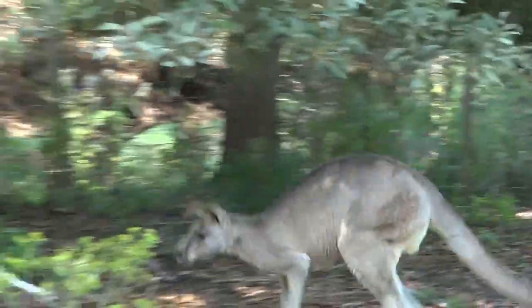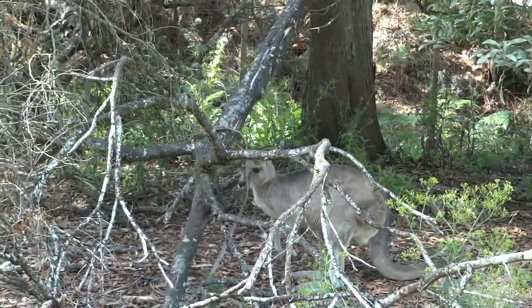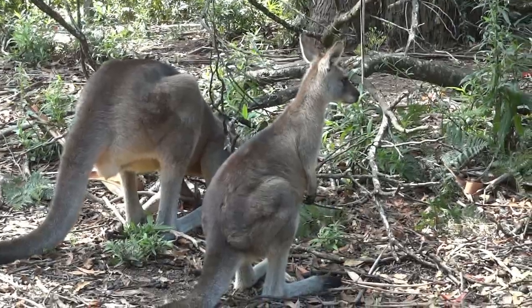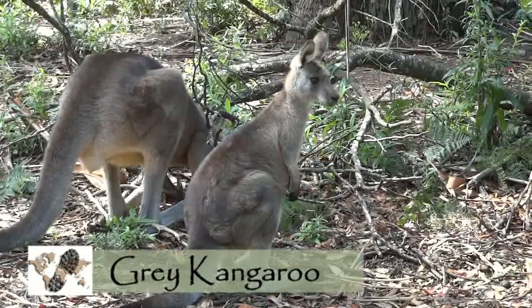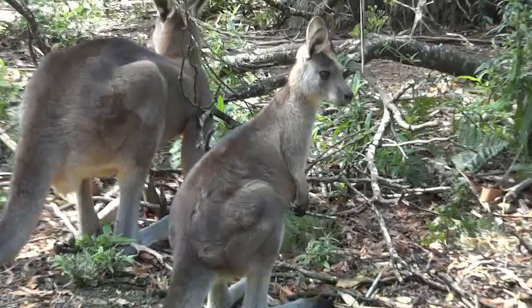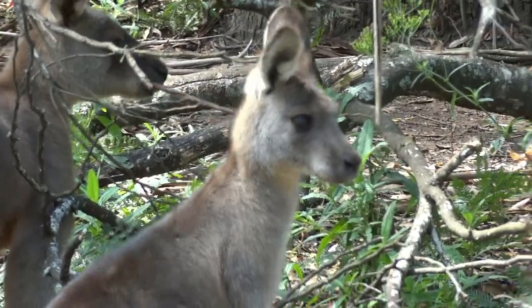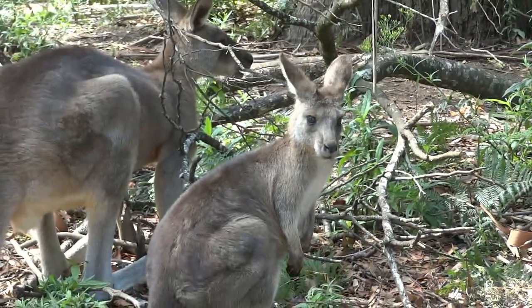So the kangaroos we have are eastern grey kangaroos — very, very friendly. They're completely herbivores. We have the eastern greys here in Tasmania, but we cannot have the big reds because the big reds like wide open fields and also dry grasses. Whereas the eastern grey kangaroos, because we have a large rainfall, they can survive on our very lush pastures.